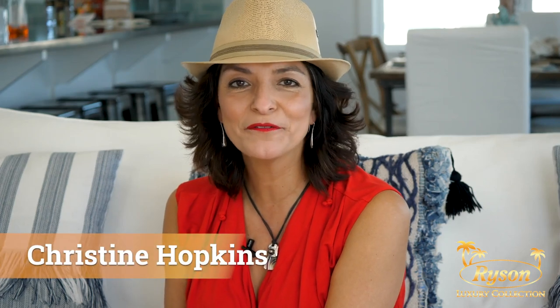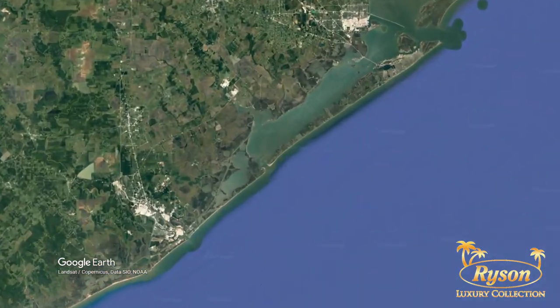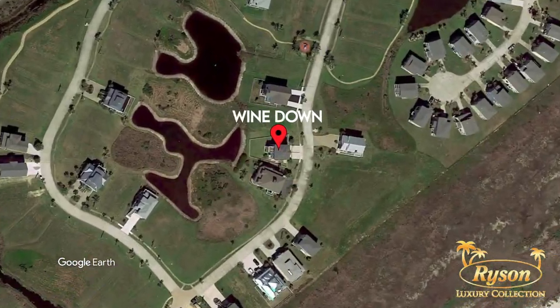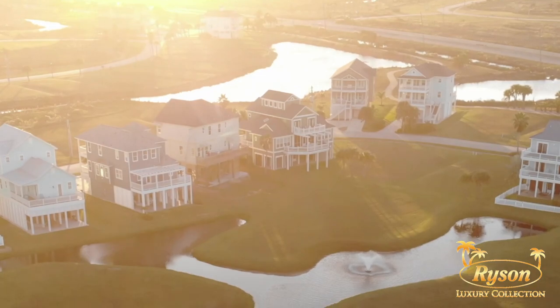Hi, I'm Christine Hopkins, author of 100 Things to Do in Galveston Before You Die, and I'm here to show you Rice and Vacation Rentals' Wine Down Home. We are on the Gulf Coast in Galveston, Texas, on the west side of the island in the neighborhood called Point West.